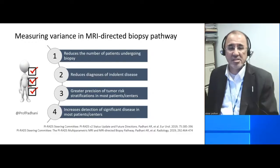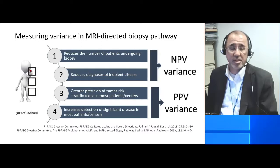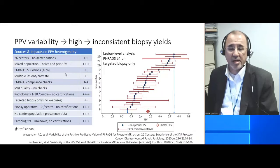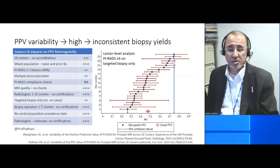So how much variance is there in the MRI-directed biopsy pathway? Well, it's possible to look at the negative predictive value variance and it's possible to look at the positive predictive value variance. If you look at the negative predictive value variance, you will see that the variance is very little. Here is the negative predictive value — you can see it's 91%, but the variance is actually quite tight.